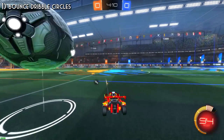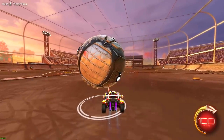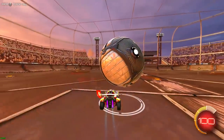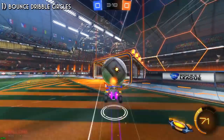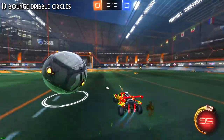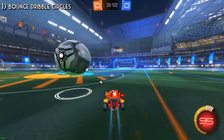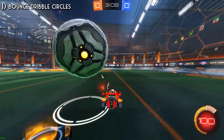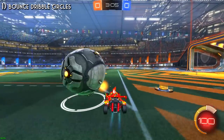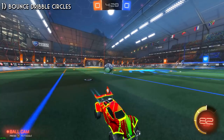Drill number one is bounce dribble circle. This one along with the next one should really help your 1v1 offense. A lot of the people I coach only ever really try dribbling the ball on top of their car, but bounce dribbles can make it much harder for the defender and give you more offensive options. To start, you want to be in free play or a private match by yourself. You can have unlimited boost, but I recommend using a normal amount to make it more realistic. Hit the ball softly in any direction, get 180 degrees behind it, and pop it up to create a bounce.